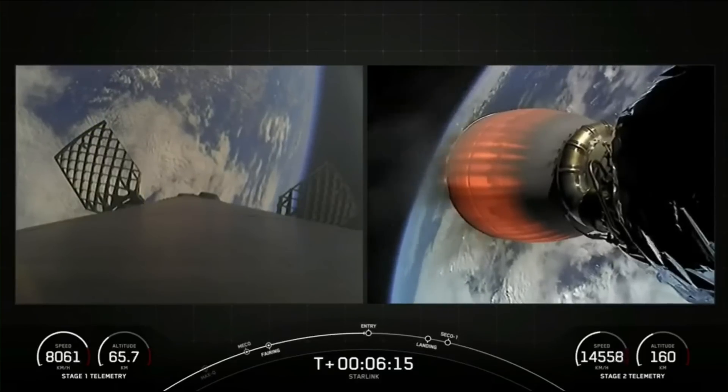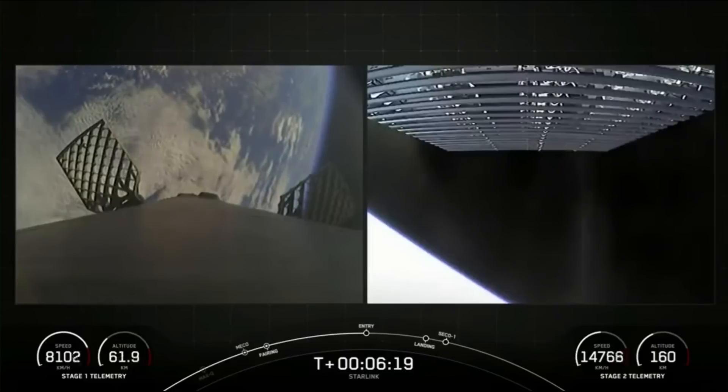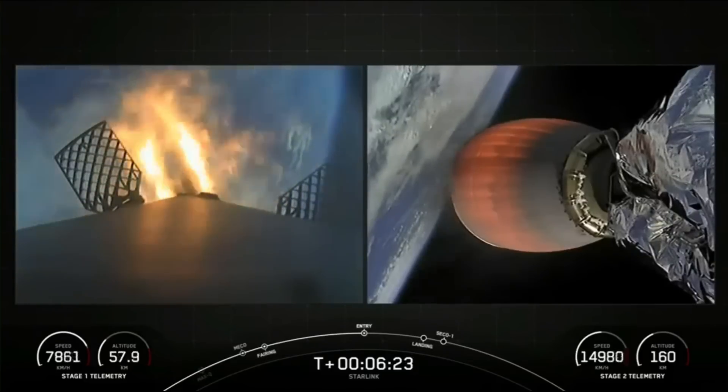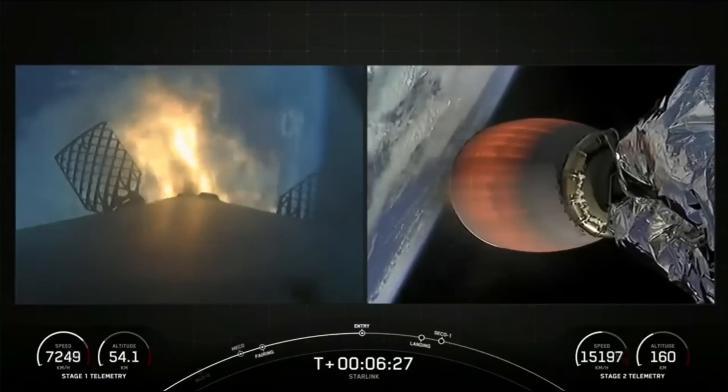Stage one entry burn startup. Stage one has ignited engines 1, 5, and 9 to slow it down for atmospheric reentry.